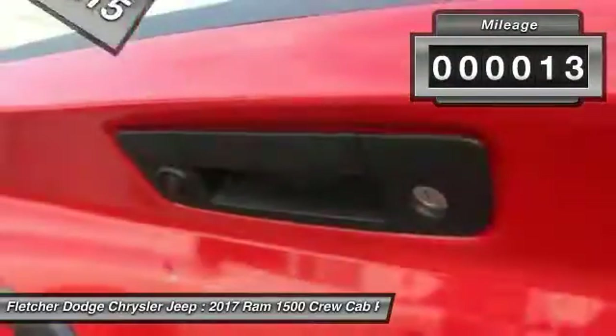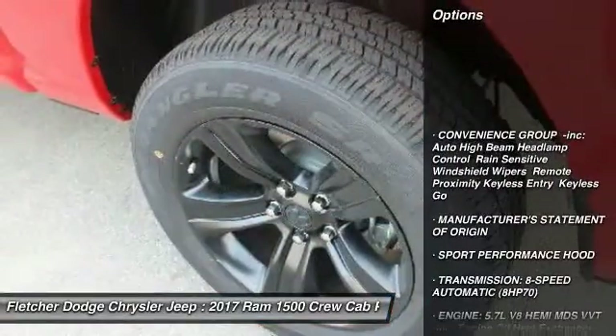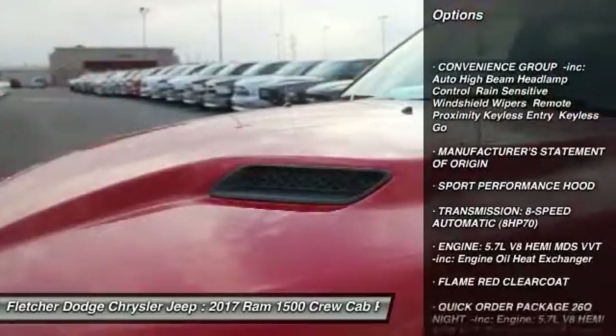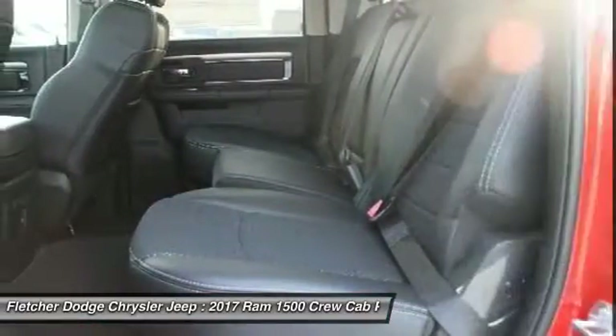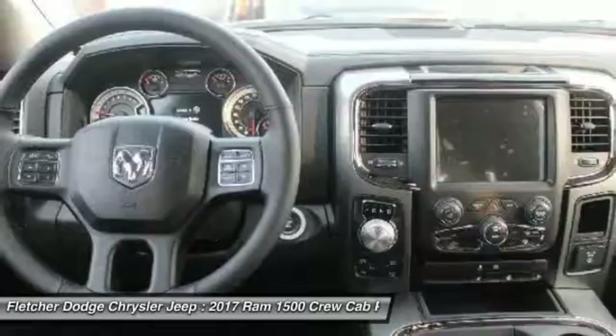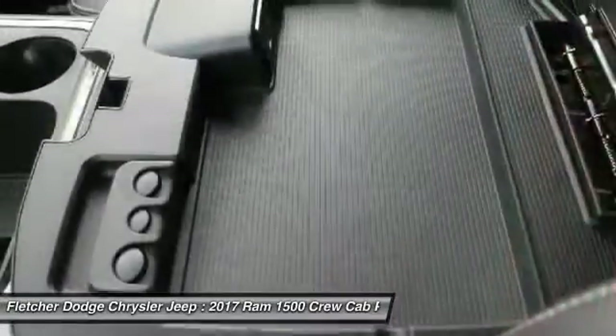This vehicle has less than 100 miles. Here are some of this vehicle's great options: keyless entry, anti-lock braking system, steering wheel audio controls, Bluetooth, leather-wrapped steering wheel, power steering, adjustable steering wheel, four-wheel drive, four-wheel disc brakes, and aluminum wheels.